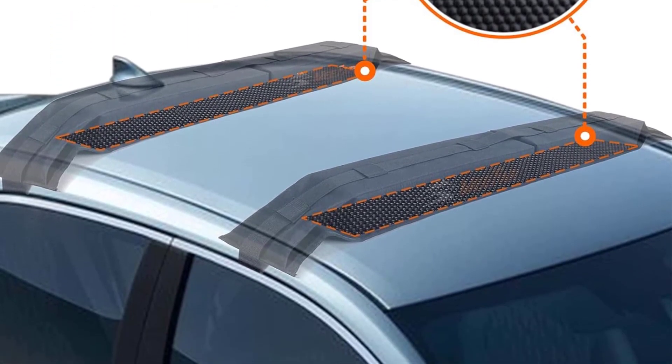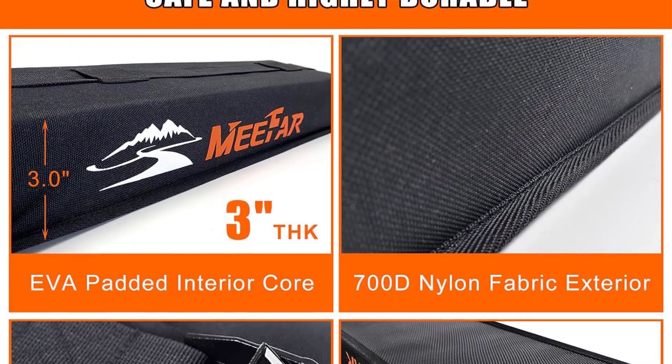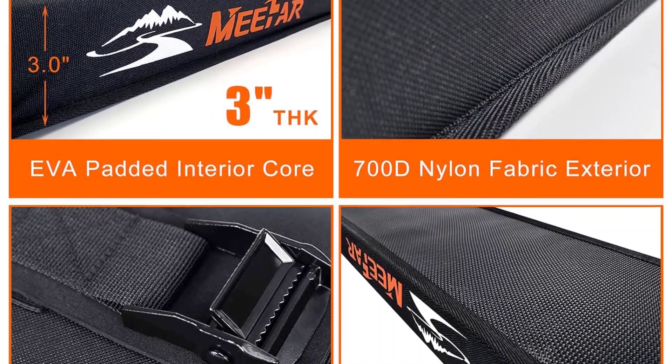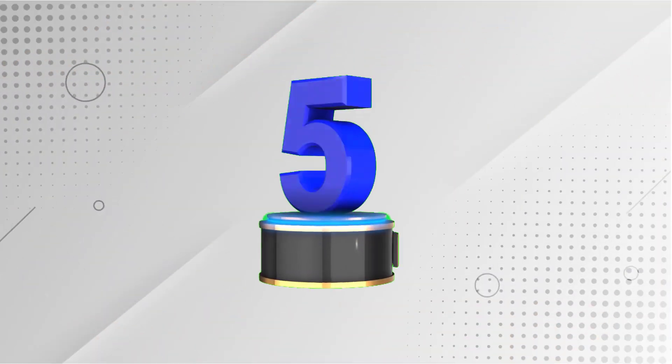Additionally, thanks to their collapsible design, you can effortlessly detach the cushions and stow them away in the provided storage bag when not in use, effectively optimizing the storage space within your vehicle.